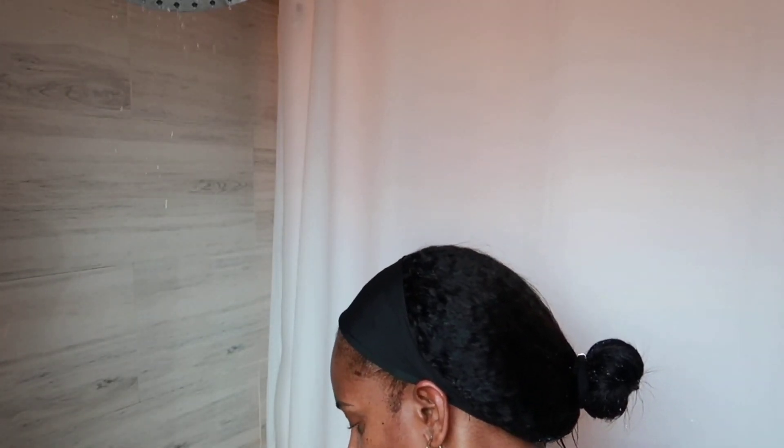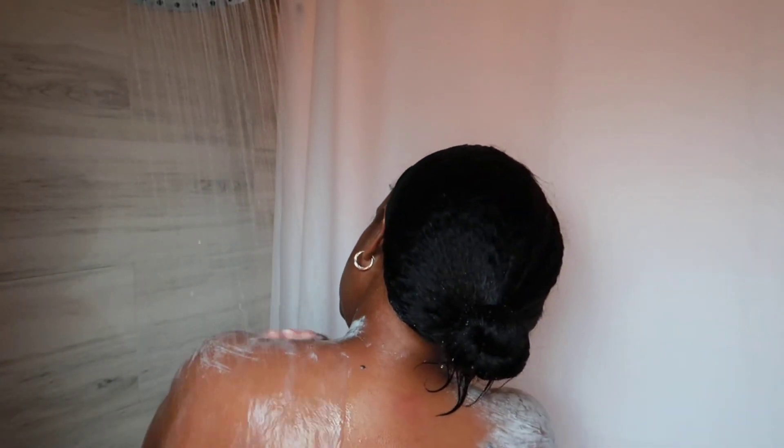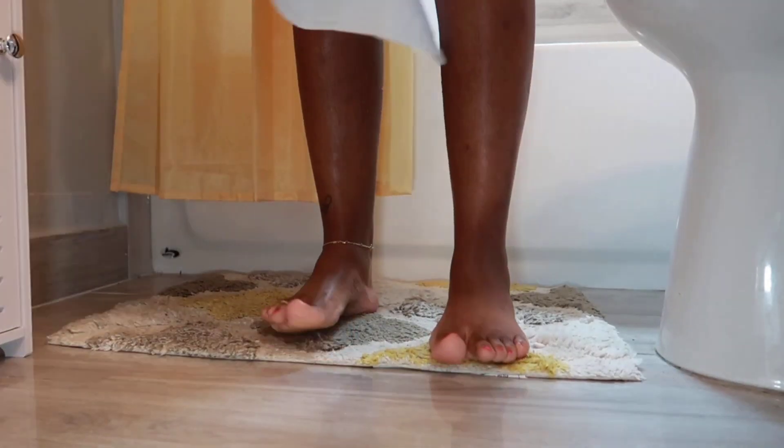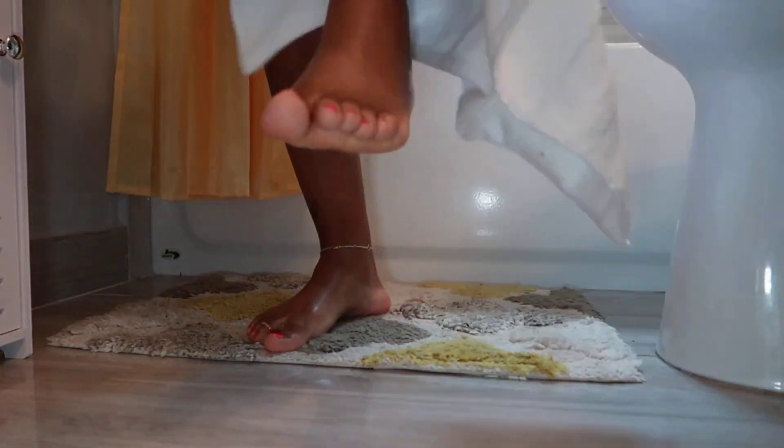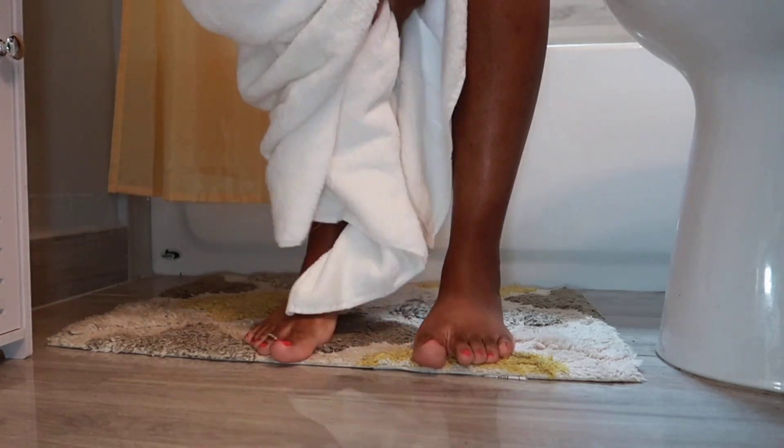I'm just gonna rinse this scrub off my body — I hope you guys try it, trust me it makes my skin feel so polished and moisturized. Now I'm gonna dry myself before putting on my robe and then I'm gonna proceed to wash my face.